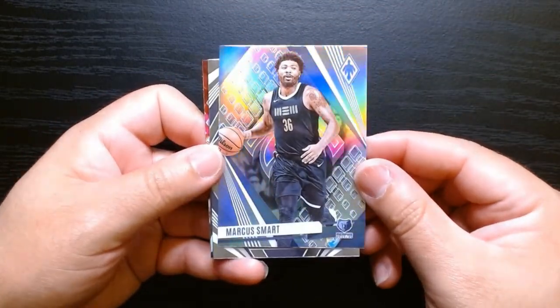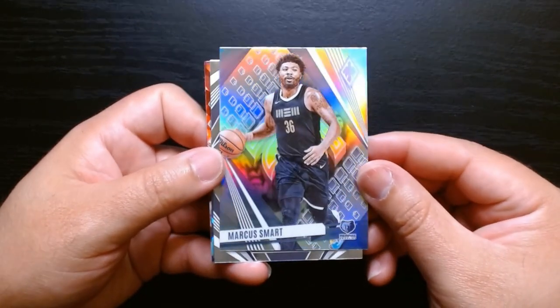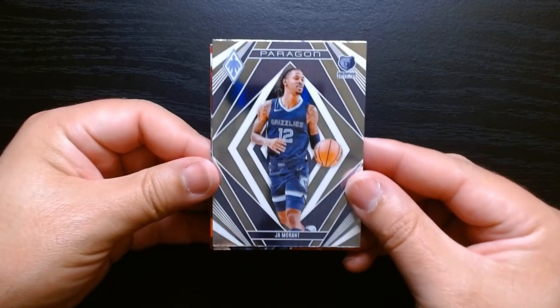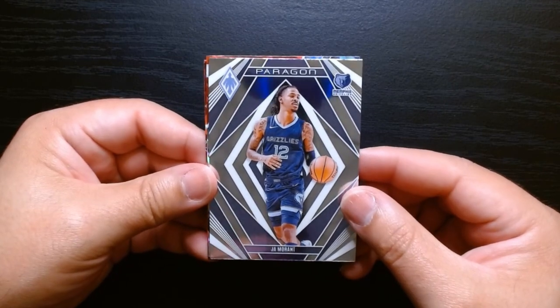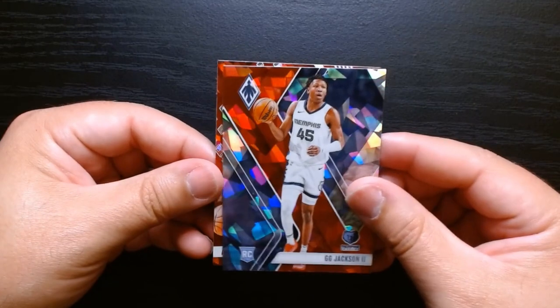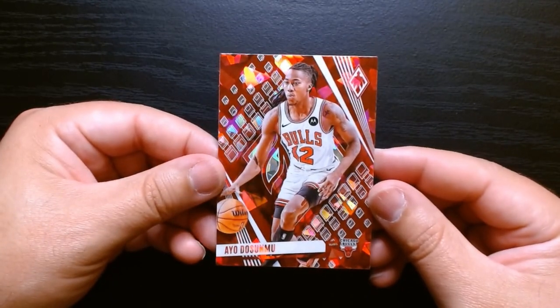What is this? Okay, this is like a hollow — is this the Prism? I know the box said that there will be Prisms, but since I'm not familiar with Phoenix, I do not know. There we are. What is this one? This is a Paragon of Ja Morant. And here we have the other cracked — GG Jackson, GG Jackson the second. And an Ayo Dosunmu.